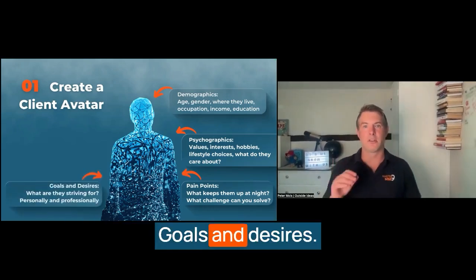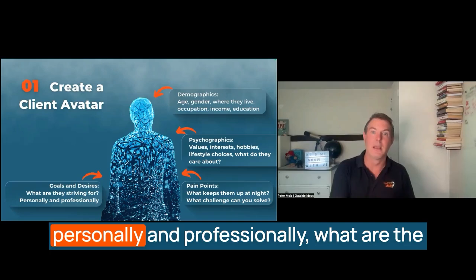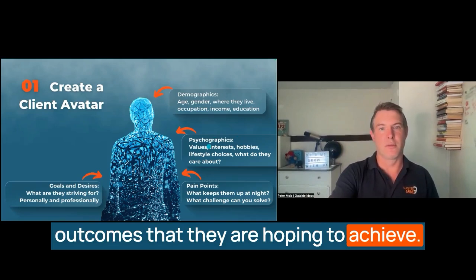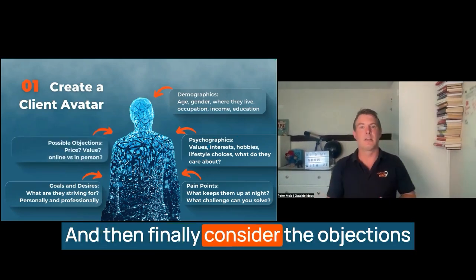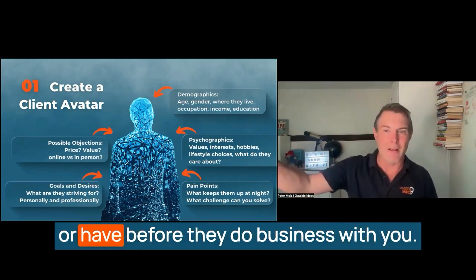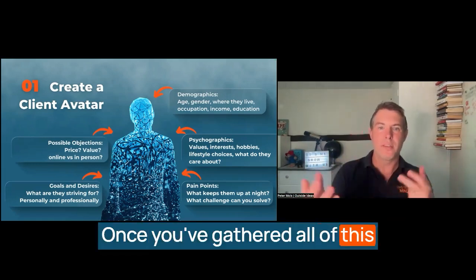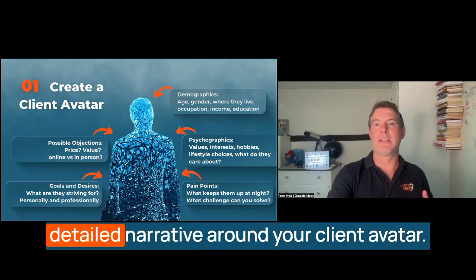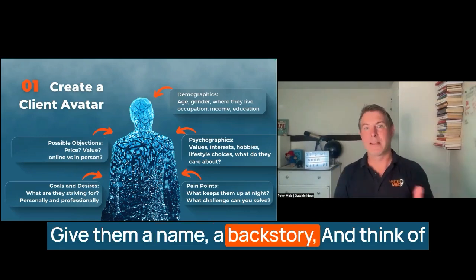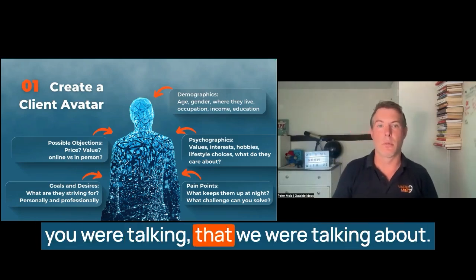Up next, goals and desires. Understand what your ideal client is striving for — what their aspirations are both personally and professionally, and what outcomes they are hoping to achieve. And then finally, consider the objections they potentially have before they do business with you. Once you've gathered all of this information, you can create a really detailed narrative around your client avatar. Give them a name, a backstory, and think of them as a real person like that ideal client we were talking about.